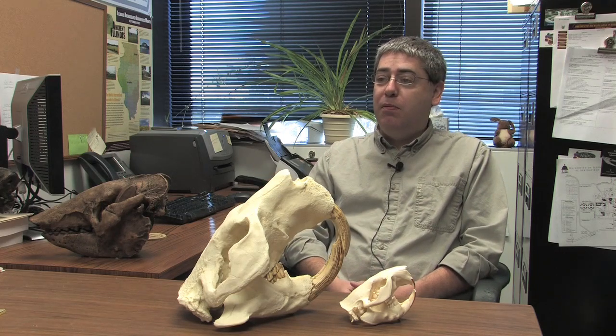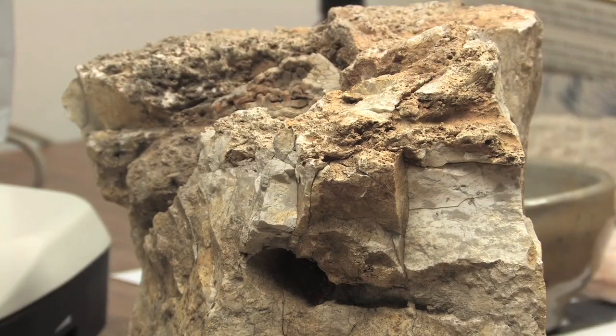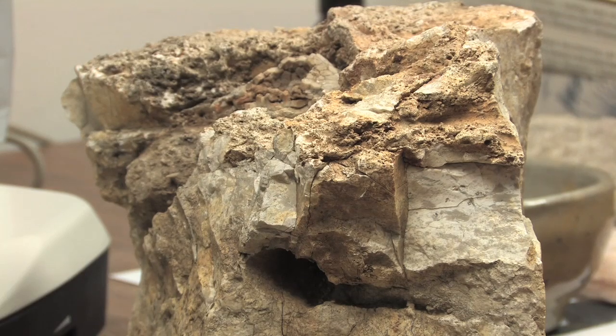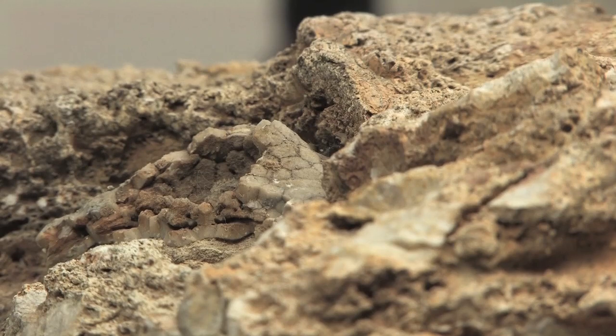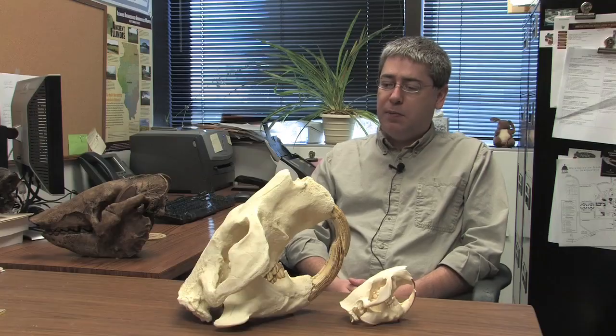Just a couple years ago, I described a new species of fossil mammals from Florida. And this year, I described fossils that are new for North America that had been described in other continents. I was the first person to identify the fossil as something new — a new species to science — and so I was able to create a brand new scientific name for it.